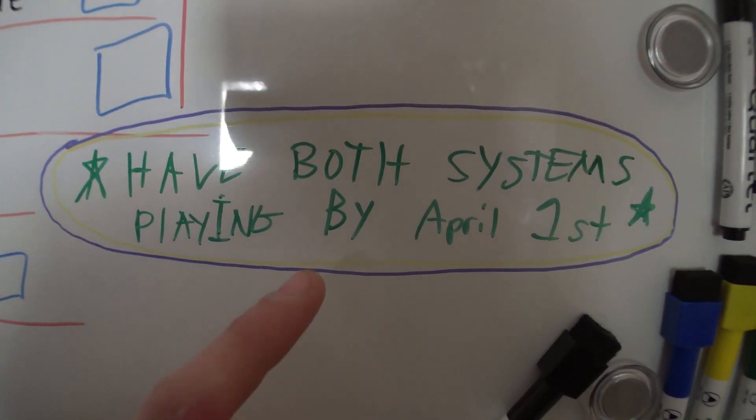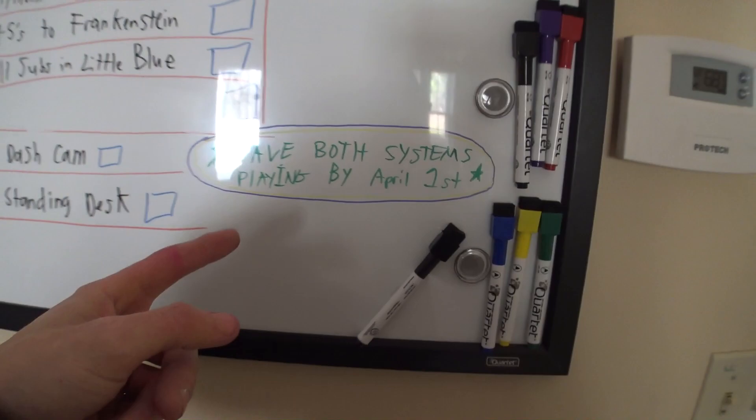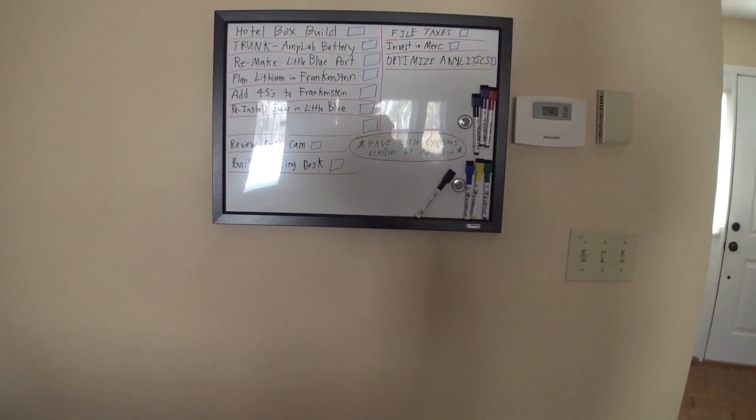Somehow I have this written up there that I have to have both systems playing by April 1st. That's going to be one hell of a thing to accomplish. There's still so much work left to do, but I have faith. I'm not giving up — I'm going to go out there right now and see how everything's going.